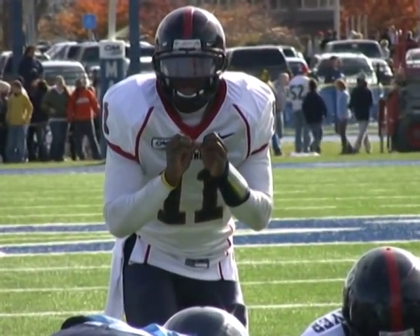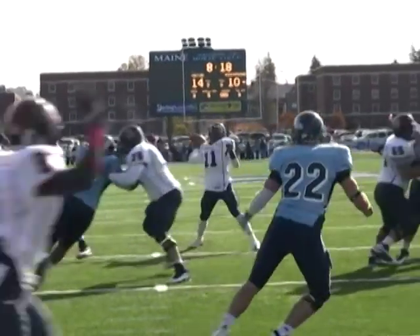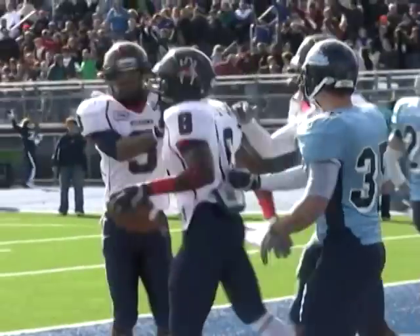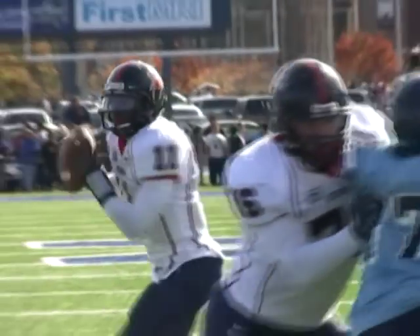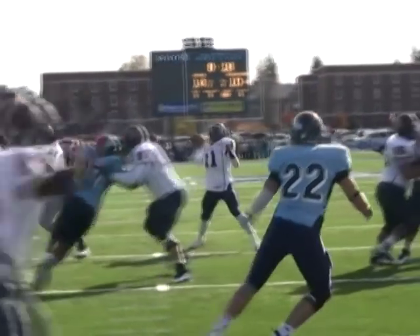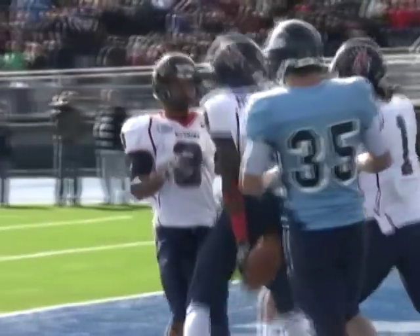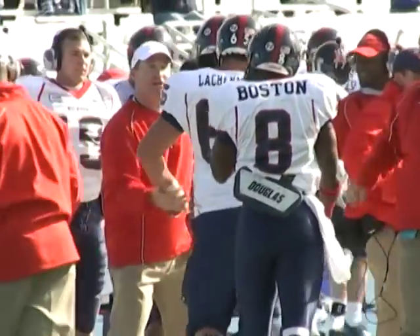Two receivers left, two to the right. Shotgun snap. Ward looks, he sets, he looks, over the middle — he throws. Touchdown Spiders! Dante Boston catches it in the back of the end zone, right under the goal post. A great opening drive in the third quarter for the Richmond Spiders. You see how much time Eric Ward had to find his receiver Dante Boston in the back of that end zone. There was nobody around him. The offensive line did an impeccable job.